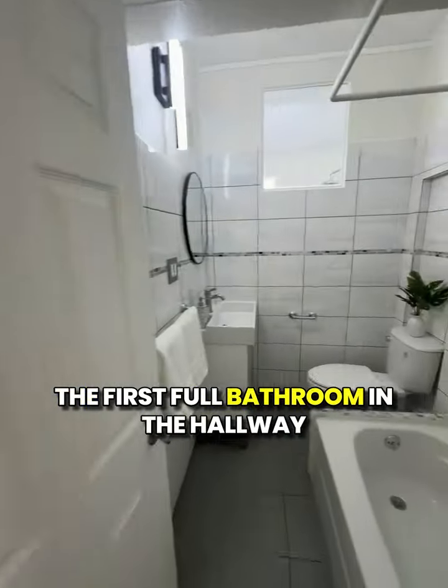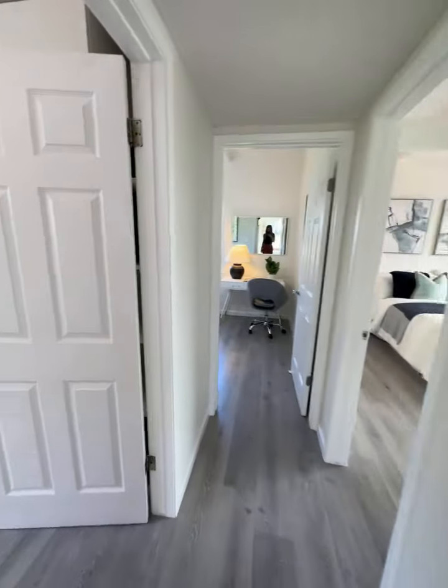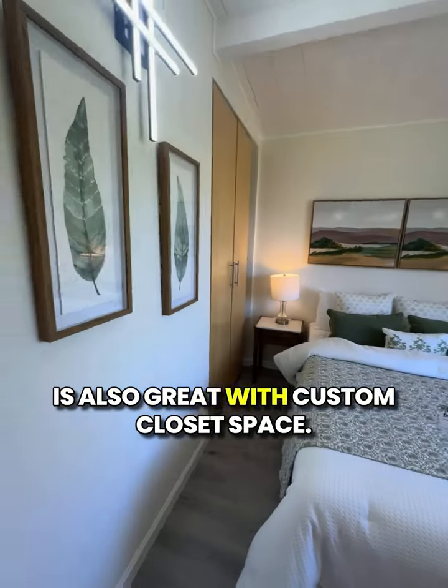The first full bathroom in the hallway is nicely renovated with shower over tub. The first bedroom is a nice size, and the second bedroom down the hall is also great, with custom closet space.